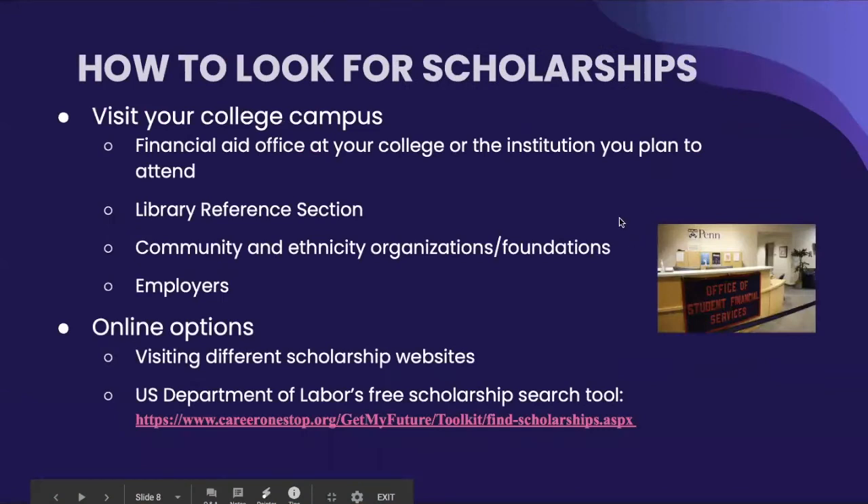How to look for scholarships. There are two different ways you can look for scholarships. However, due to the pandemic, the options may be limited — but that does not mean you shouldn't try. The first option, if possible, is visitation: you could visit your college campus's financial aid office or the institution you plan to attend, look at your local library's reference section, ask community and ethnicity-based organizations, or ask your employers or your parents' employers. The second option is online. You could visit different scholarship websites, or visit the U.S. Department of Labor's website's free scholarship search tool, which is linked below.